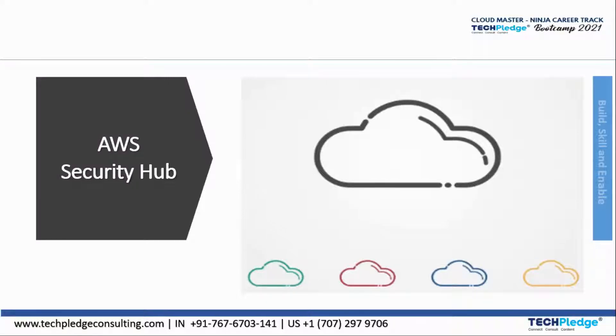Welcome back to the next module on AWS Security Hub. AWS Security Hub provides centrally viewed and managed security alerts, and automated security checks are done through it. This is why we go for AWS Security Hub.